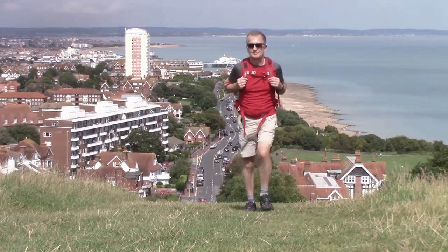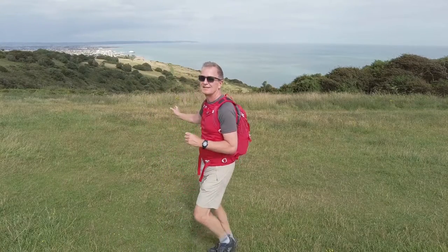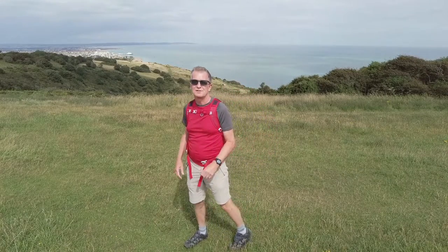Not far to go now to Beachy Head along here. You can see the coast from Eastbourne all the way around to Hastings there. There's a bit of sun on Eastbourne, a few breaks in the cloud — it's not too bad.